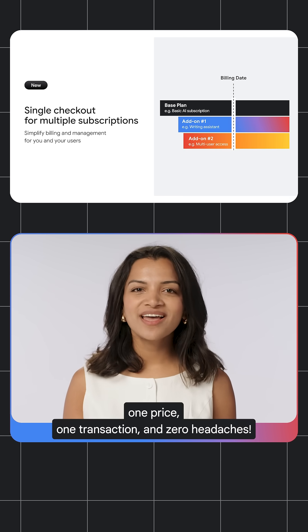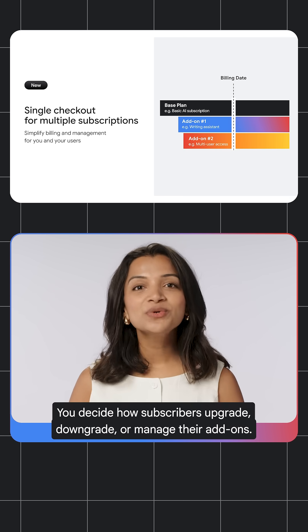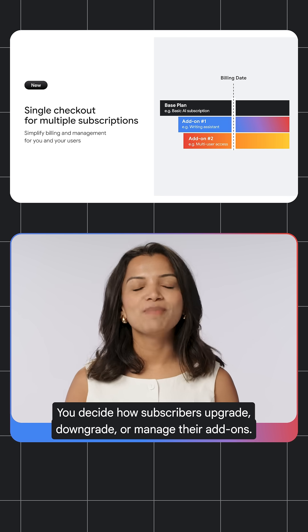One price, one transaction, and zero headaches. You decide how subscribers upgrade, downgrade, or manage their add-ons.